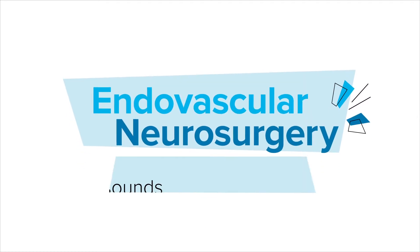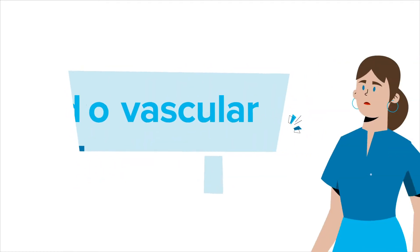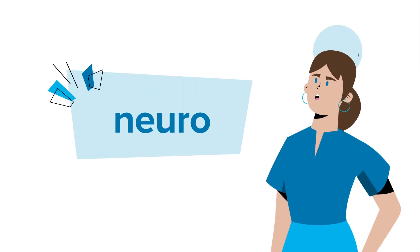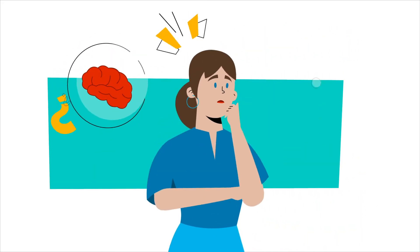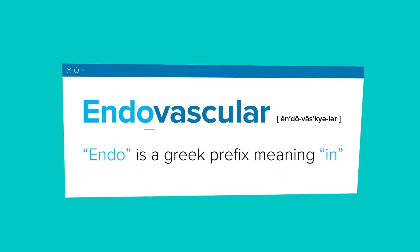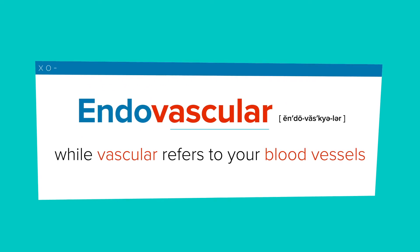Endovascular neurosurgery may sound a bit confusing. The word vascular may make you think of your heart, but neuro refers to your brain. So what is it exactly? Endo is a Greek prefix meaning 'in,' while vascular refers to your blood vessels.